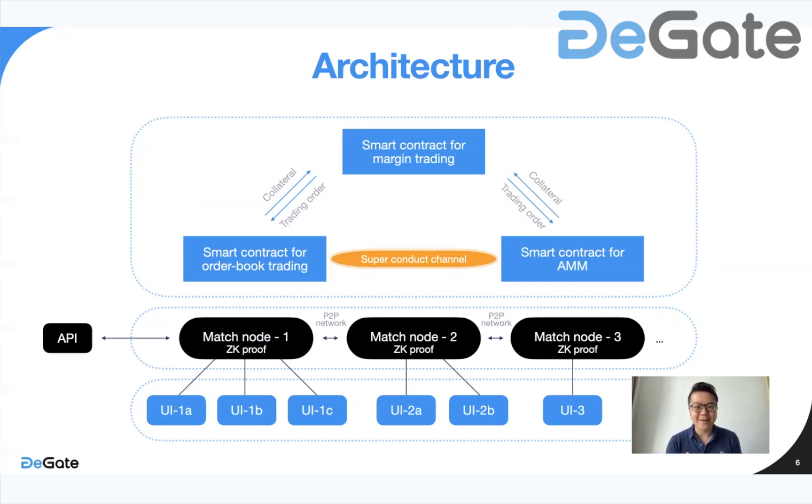This layer is connected to the AMM or automated market layer through what we have termed a superconduct channel. Even though these are two separate systems, we envision providing tools for bots and arbitrageurs to arbitrage the differences in prices such that there's equilibrium — or very close to equilibrium — between the two in terms of prices. In this sense we can think of it as one coherent system: order book trading and the AMM system. This is the design of the architecture we're planning.